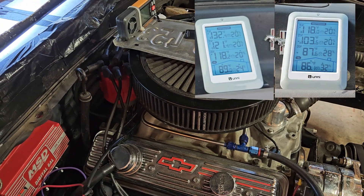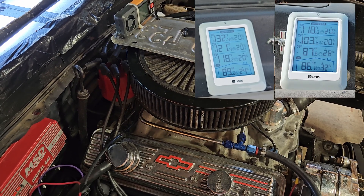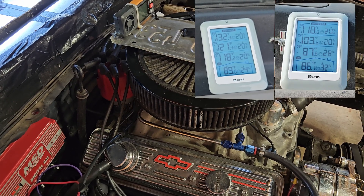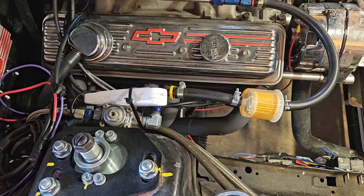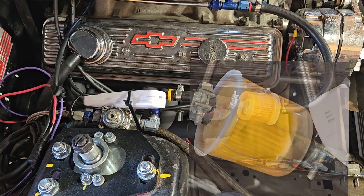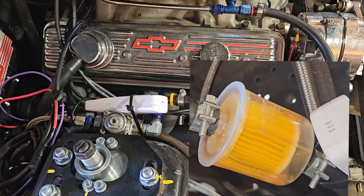Big temperature changes with the open cowl, especially at the rear of the cowl — up to 40 degrees difference. I'm going to have to move my fuel regulator. The rising hot air from the exhaust is boiling my fuel.